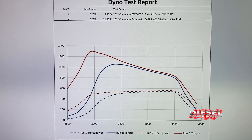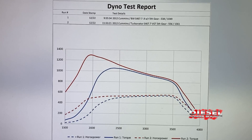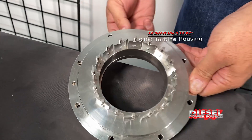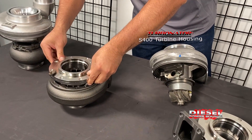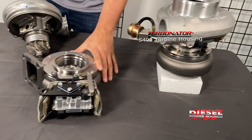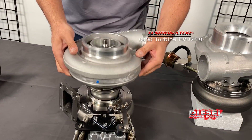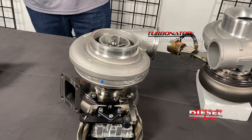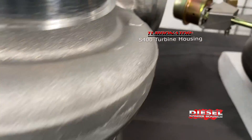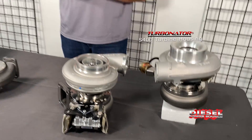If these two turbos were racing, the one with the Turbinator would have left the other in the dust before its turbo even lit. This is our patented pivoting stator technology that fits into the exhaust housing. You can get this as a complete turbo or just the exhaust housing itself — we can take your S400 turbo, put it into our housing, and you now have a variable geometry turbo that spools 400 RPM quicker. It comes in an electronic version with exhaust braking or a mechanical version, and works for diesel and gas engines. Give us a call.